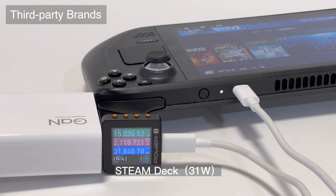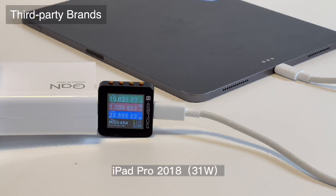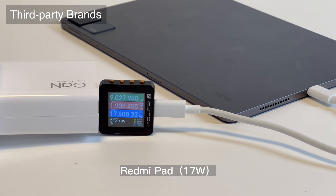That's the charging compatibility test for this Xiaomi 210W GaN charger. It has extremely high power and wide compatibility for Xiaomi's devices, and can also support up to 65W PD. We may consider taking this charger apart, so if you want to see that, drop a like and leave your comments below. See you in the next video, bye!